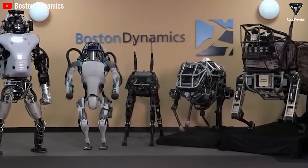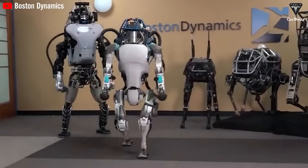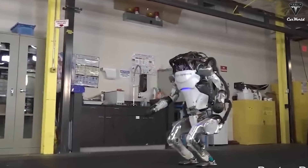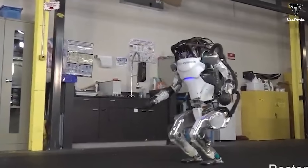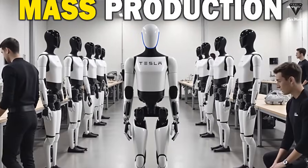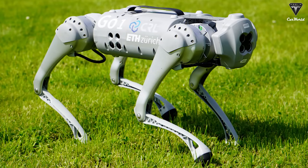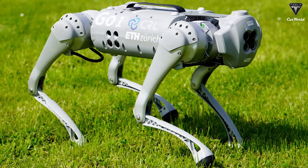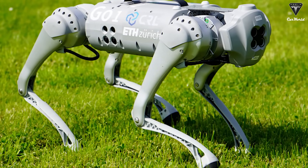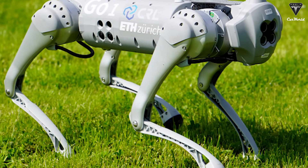In contrast, robots from Boston Dynamics such as Atlas and Spot are also equipped with advanced sensors and AI that enable them to navigate complex environments safely. However, Boston Dynamics tends to place more emphasis on performance and versatility rather than focusing on user safety to the same extent as Tesla. Meanwhile, robots from Unitree, like the GO-1 and GO-2, do incorporate basic safety protocols such as obstacle avoidance, but they lack the sophisticated safety mechanisms found in Tesla Optimus.